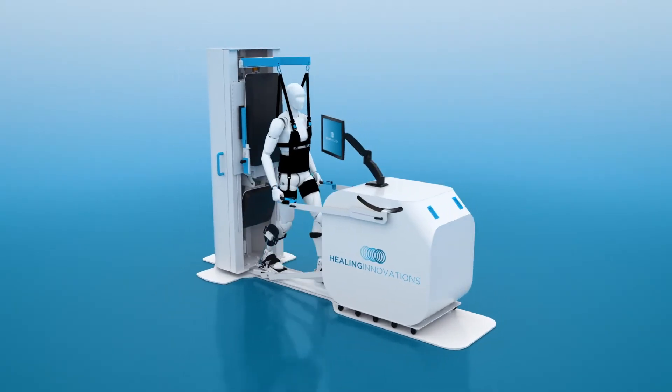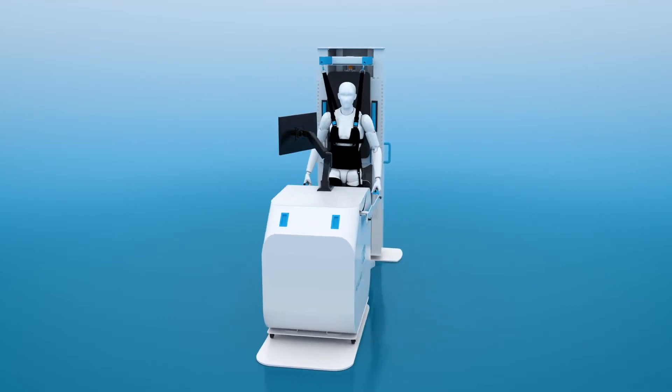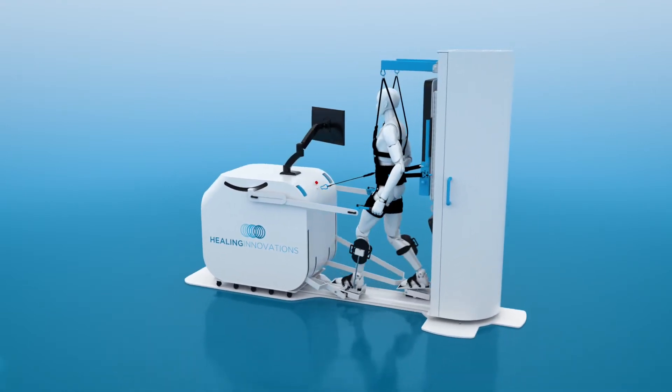Introducing the Rise and Walk, a rehabilitation device specifically designed to help a wide range of patients recovering from neurological injuries. The Rise and Walk simulates a full body walking motion unlike any technology previously developed.